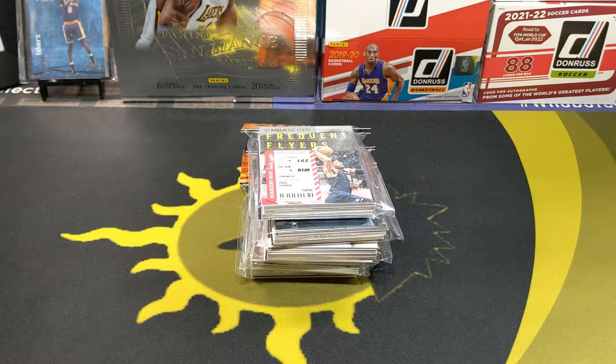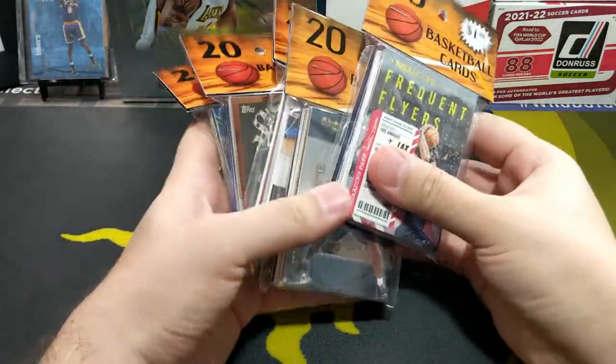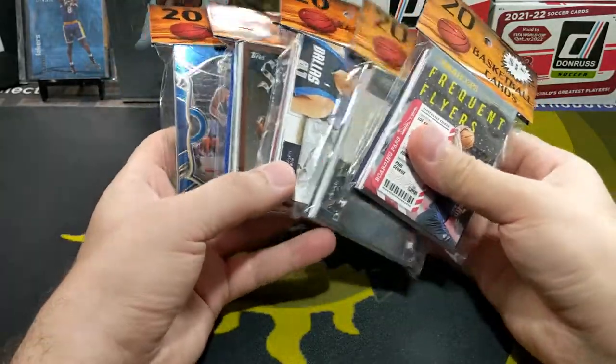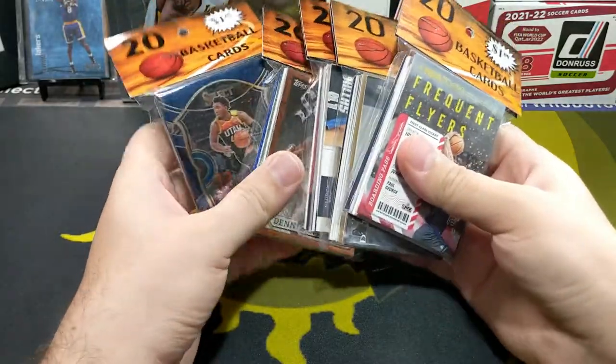Welcome back to the channel. Today I'm going to be opening some basketball dollar packs. I got five packs — 100 cards in all, which is probably the max. I've never done five packs before; it's usually been like three or four packs.